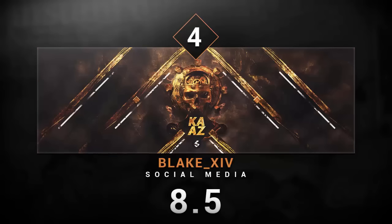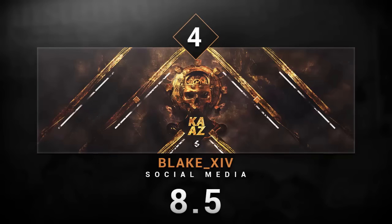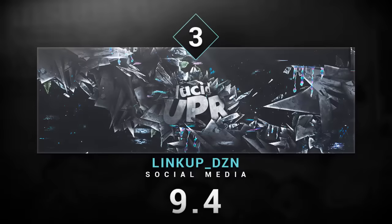For the fourth spot we have Blake, making a Twitter header for Kaz. The background honestly looks sick and he did a really good job putting it all together and making sure everything sinks into one spot. If there's one thing I'd say: blend in that rectangle behind the text to fit it in more, the logo in the bottom middle looked a little weirdly placed, and blend the bottom right and bottom left corner stocks a little bit more. Other than that, really good job — I gave you an 8.5.